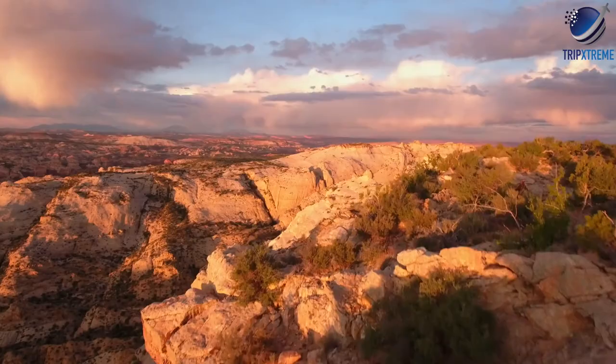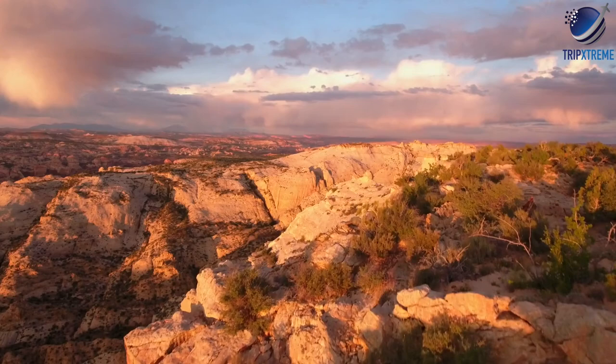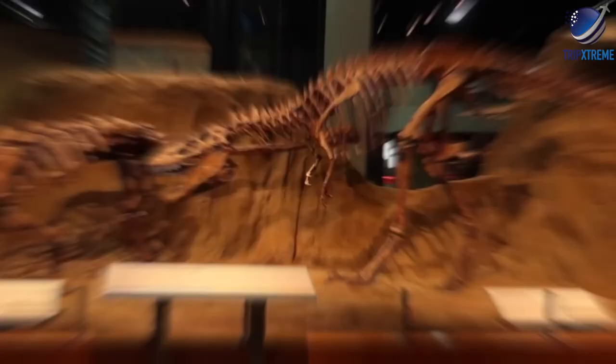The landscape around Drumheller consists mainly of badlands. Interesting hiking trails lead past hoodoos and through unique rock formations. The Dinosaur Trail is a driving tour that leads through some of the area's main attractions.